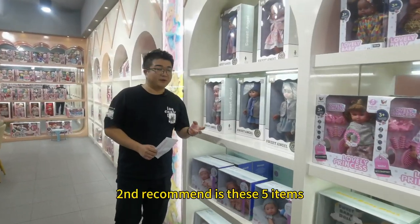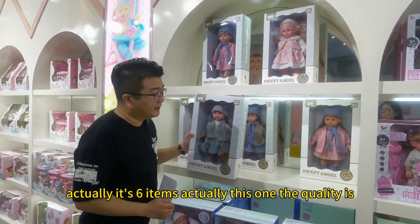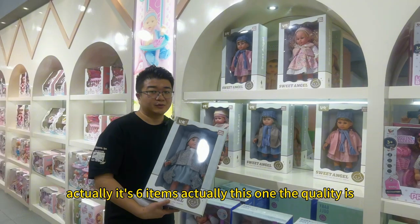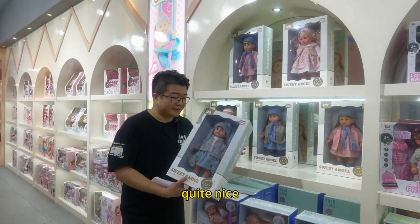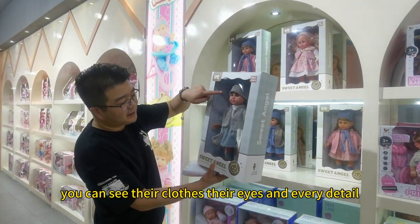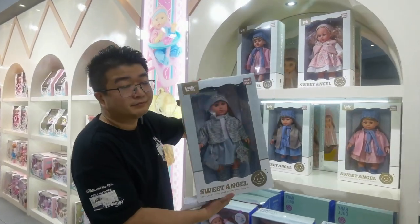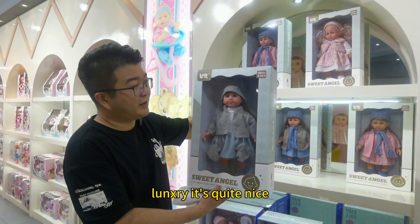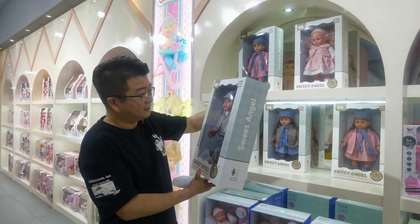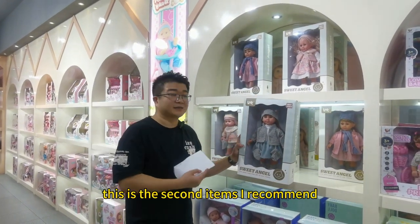The second recommendation is this set of 6 items. The quality is quite nice — you can see their clothes, their eyes, and every detail. It looks very luxury. It's quite nice to buy these items as a gift for kids.